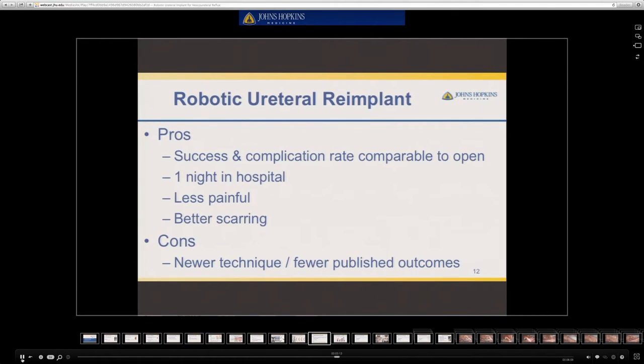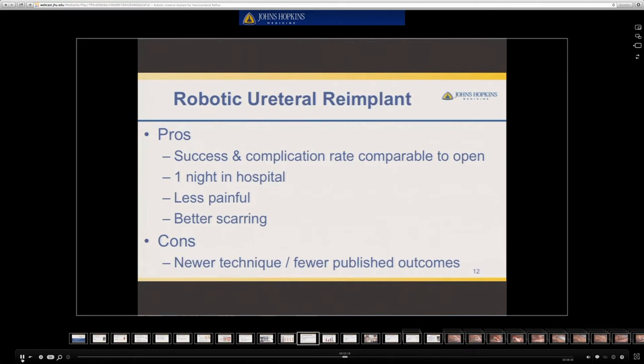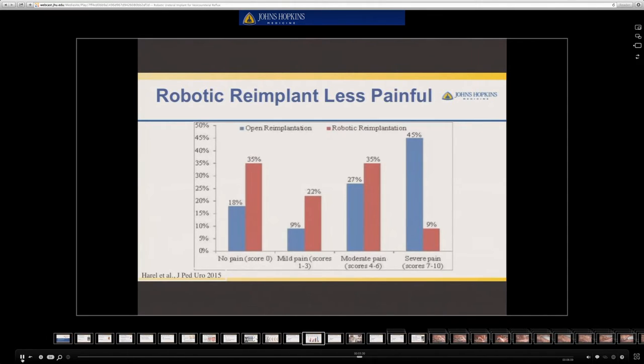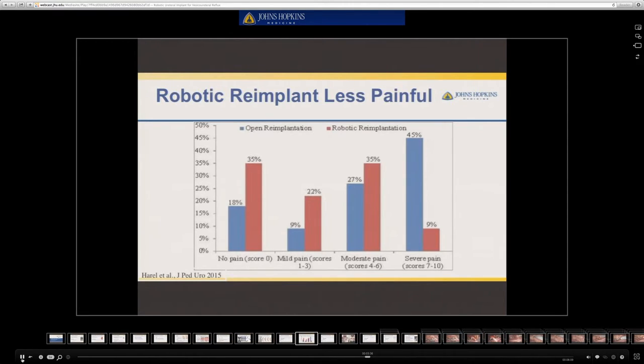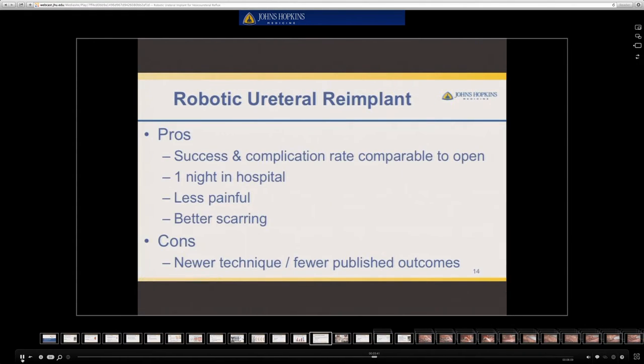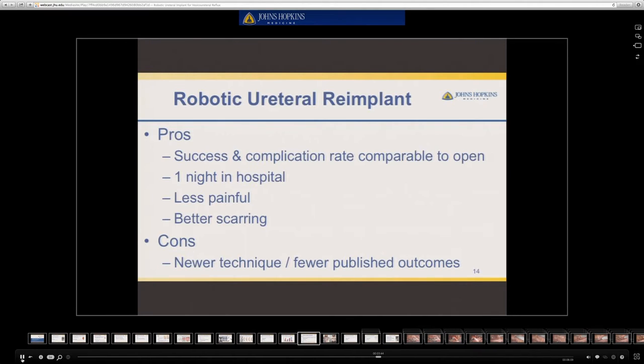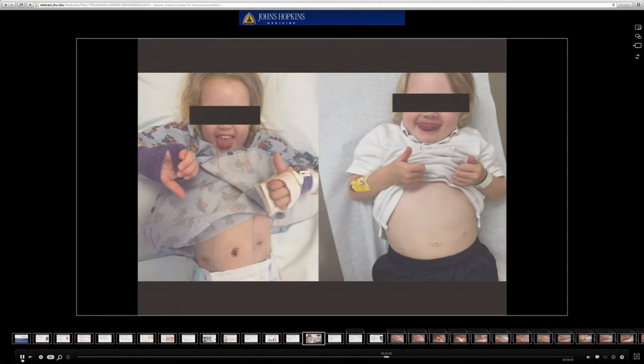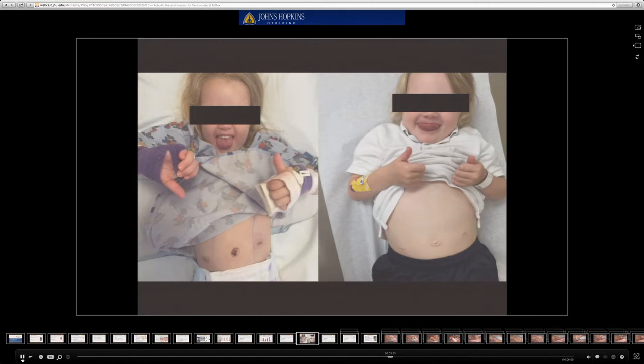The advantages of robotic surgery are that the success and complication rate are comparable to that of open surgery, and it only requires a one night hospitalization. The procedure is also less painful than open surgery. In this study, up to 45 percent of patients undergoing open ureteral reimplantation reported severe pain, whereas only 9 percent of patients undergoing robotic surgery reported a similar degree of discomfort. Additionally, up to 35 percent of patients in the study reported no pain following robotic reimplantation. There is also better scarring with robotic ureteral reimplantation, as shown in an image of a child several hours and one month following her robotic ureteral reimplantation.